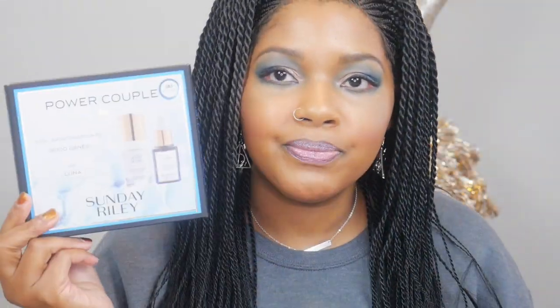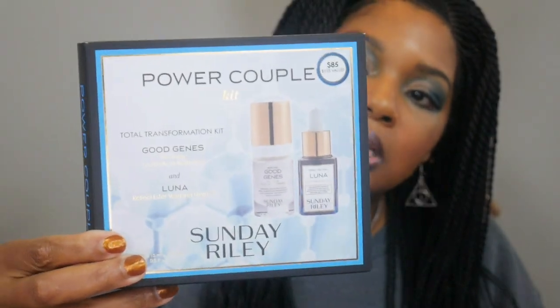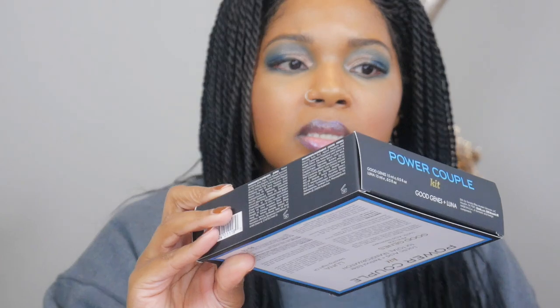So what I'm thinking about doing is getting the Power Couple — it's Good Genes and Luna as a combo pack, I think it was $85, so it's $20 off. That way I get another bottle of Good Genes and I also have the Sunday Riley Luna Oil to get me through the winter months, which is definitely when I'll need it the most. And then I have The Ordinary to supplement that as well, because I don't use the lactic acid every night. I haven't decided — I'm on the fence.